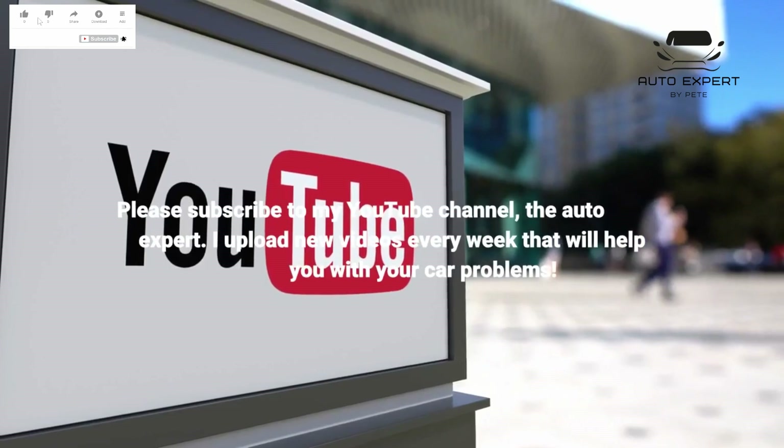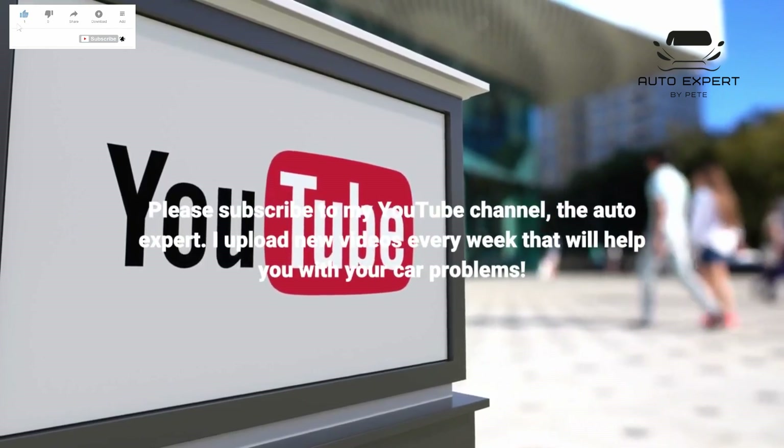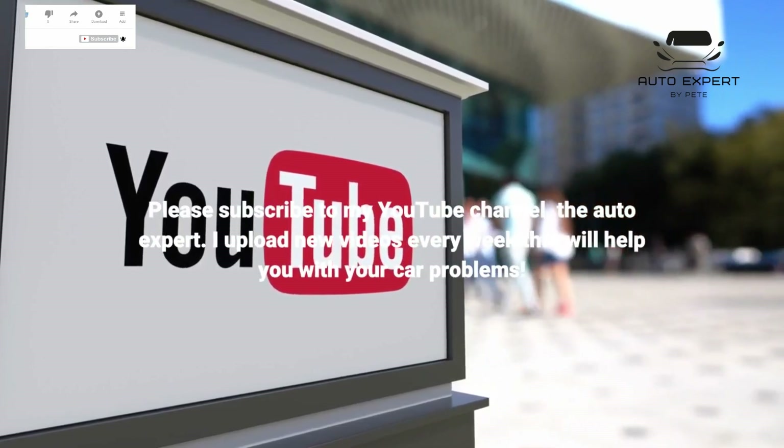Please subscribe to my YouTube channel, The Auto Expert. I upload new videos every week that will help you with your car problems.